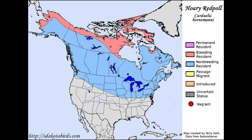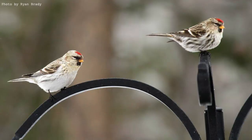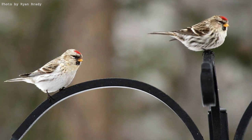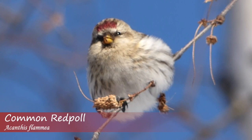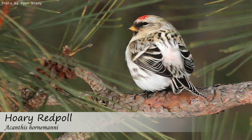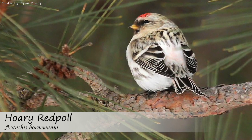For now, the two species remain separate, and knowing the small ID features can mean the difference between picking out a hoary redpoll and assuming it's just another common. Since the ID features can be subtle and subjective, it's best to keep in mind multiple ID features and take lots of photos of the bird in question for others to review.